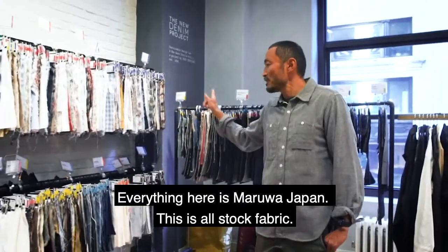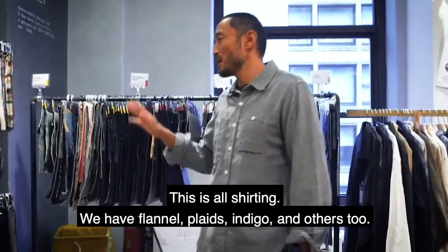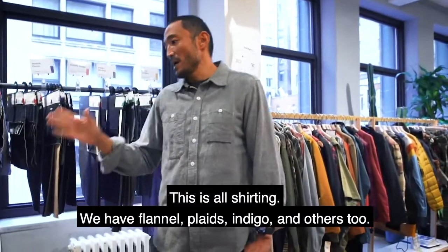Everything here is Maruwa Japan. This is all stock fabric — this is all shirting. We have front nail, plaid, indigo, and others too.